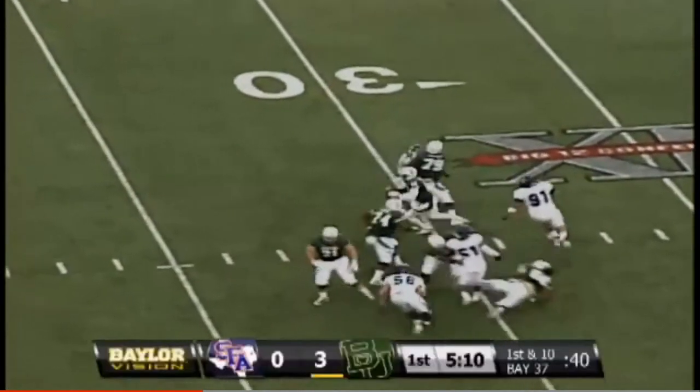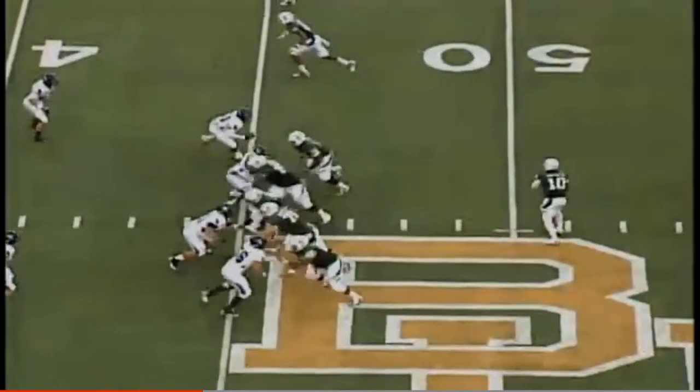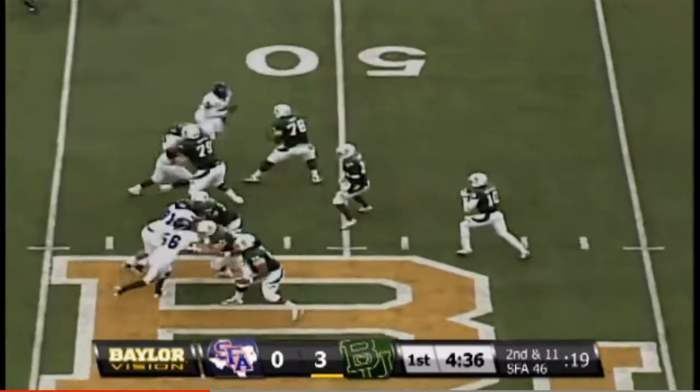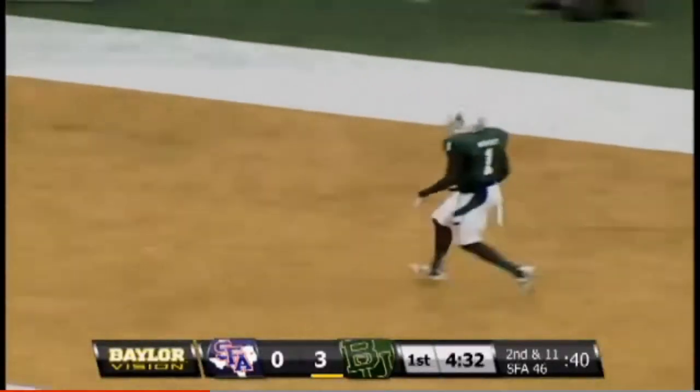The line of scrimmage is their own 37. Robert Griffin escapes the rush, passes upfield — left to right across the middle. Quick snap from the 45, pass down the line. Two receivers to either side. Griffin in the shotgun — he's going deep, right sideline. He's got a man and he overshot him.